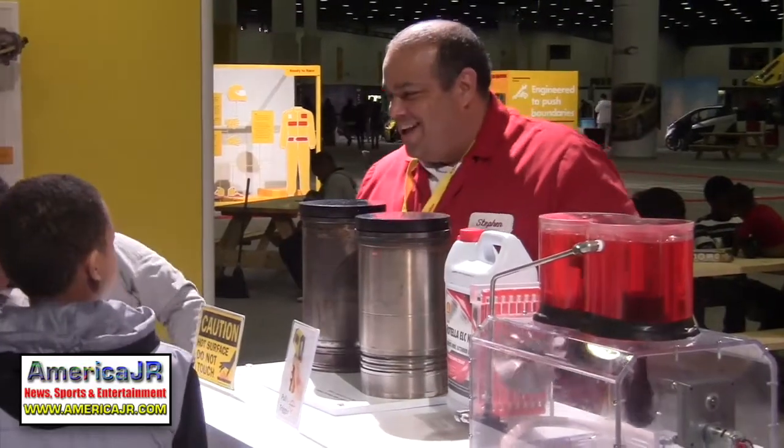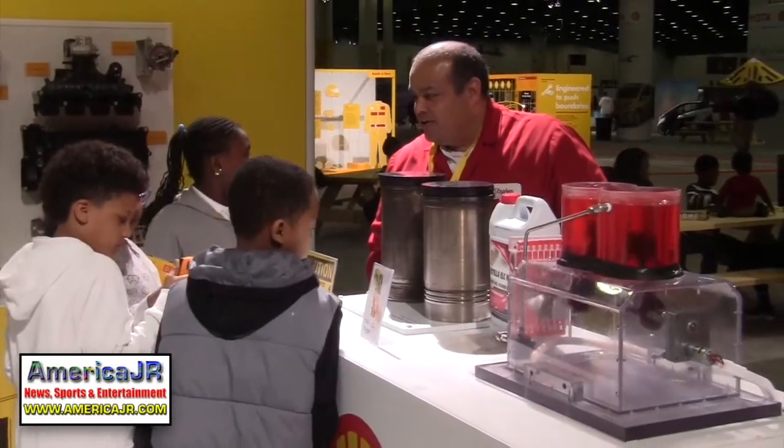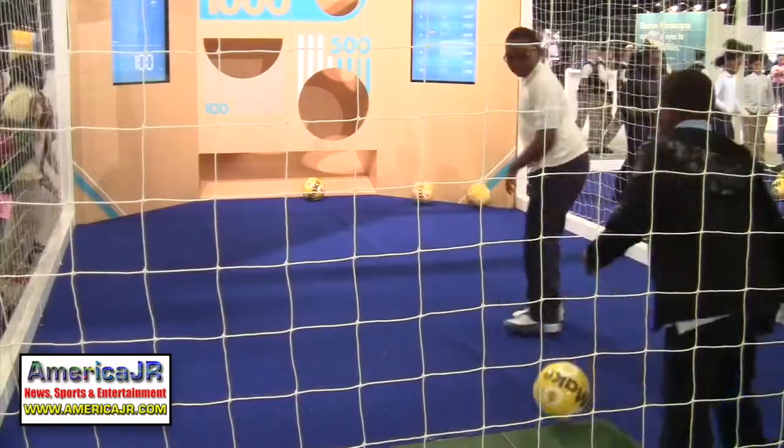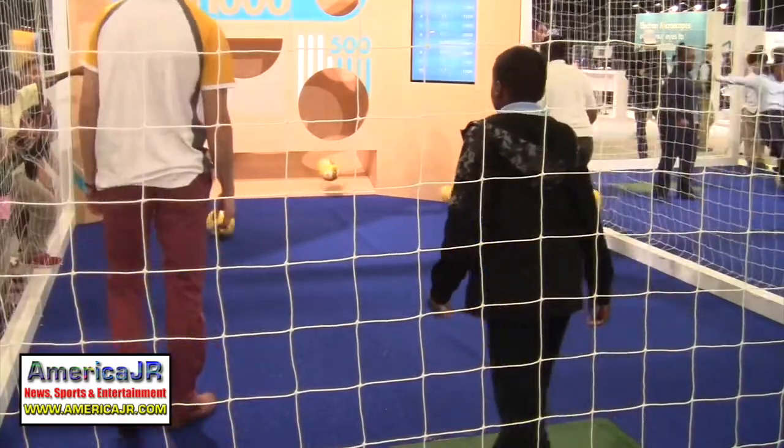Kids had the opportunity to watch a coolant demonstration, with a girl checking the temperature of cylinder liners. The student teams will compete on the outdoor track located behind the reporter, in front of Cobo Center. It all wraps up on Sunday with the award ceremony at 4:30 p.m. Reporting from the 2017 Shell Eco Marathon, this is Jason Residlo for AmericaJR.com.